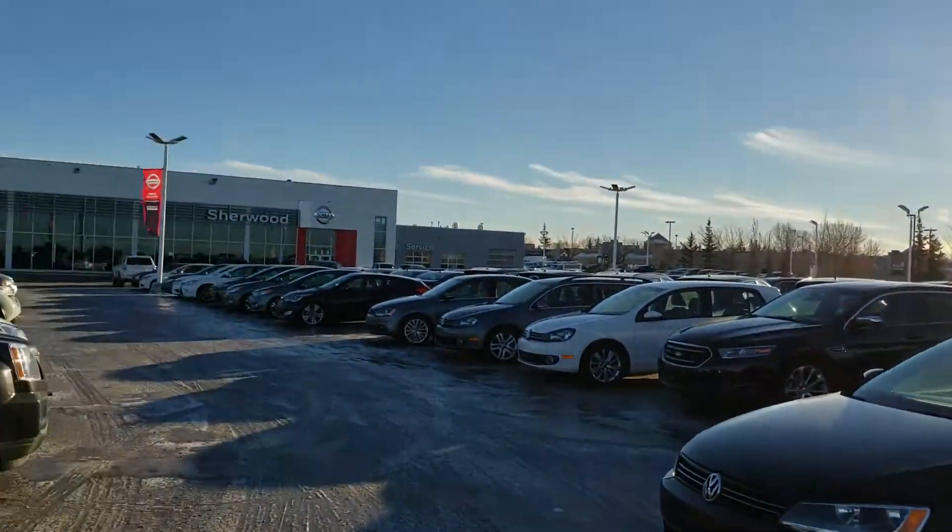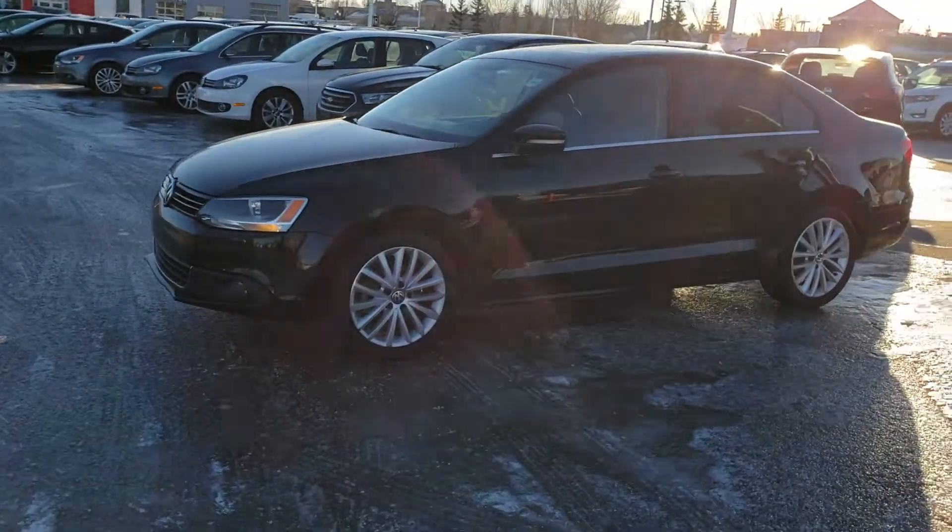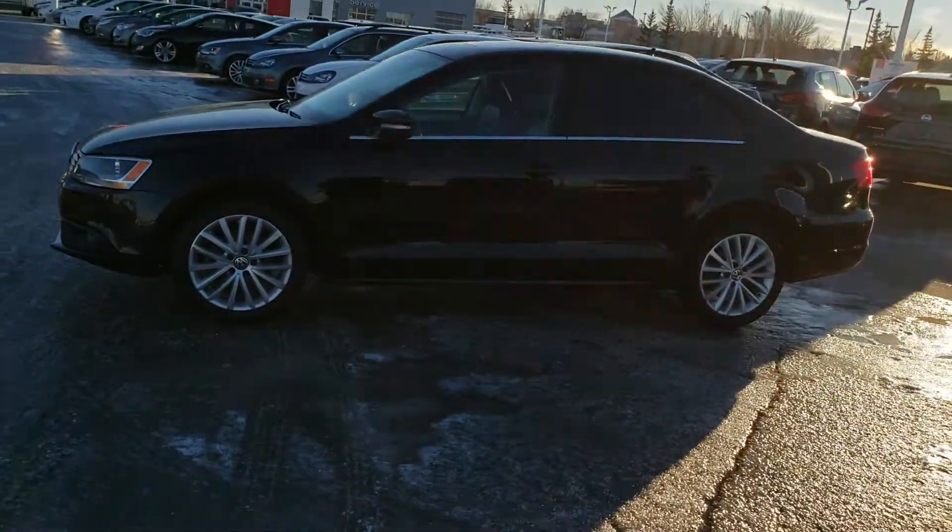Good morning Brian, Harry here from Sherwood Nissan. So here is the 2012 Jetta diesel, the one you were interested in.